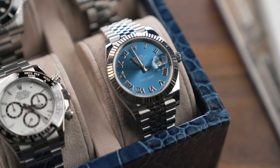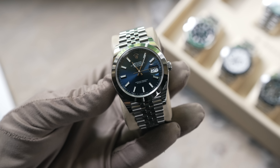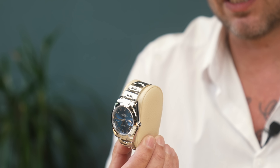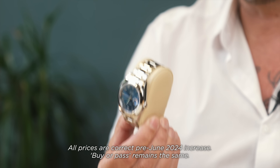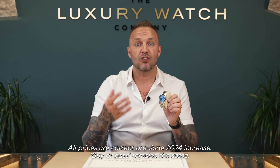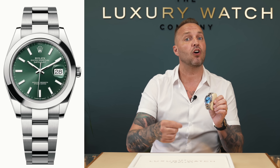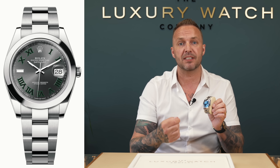Starting with the Datejust 41 range — the smooth bezel model with the oyster or jubilee bracelet. The retail price is £7,100 for the oyster and £7,300 for the jubilee. Unless it is one of the top four dials — the azuro blue, the dark blue, the mint, or the wimbledon — it is a million percent pass. For the top four dials we'll still pay a few hundred pounds over and retail the watch for just under £9,000.